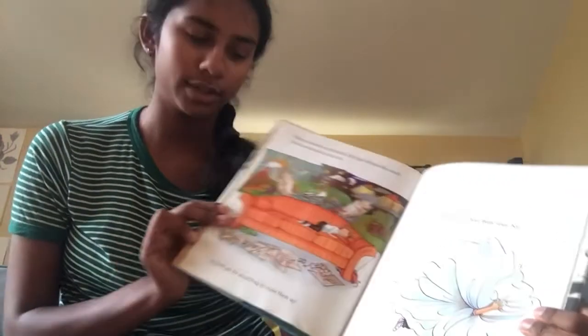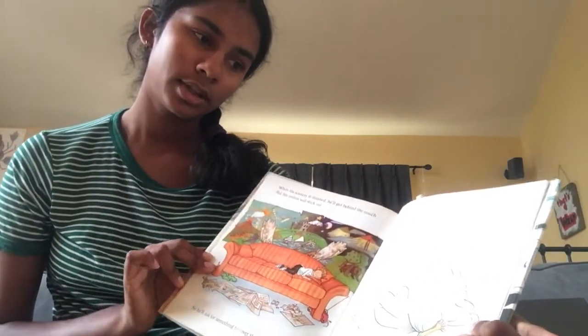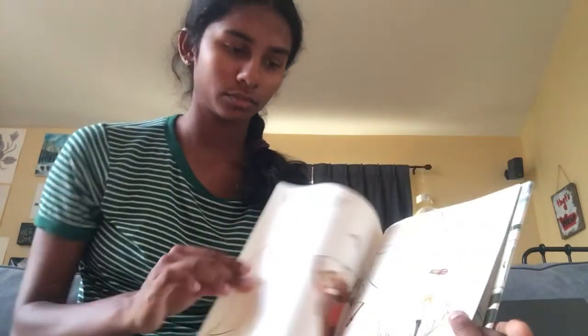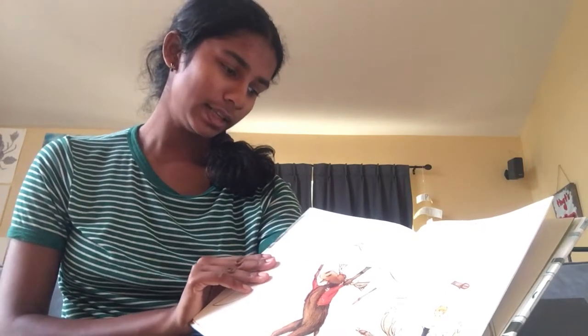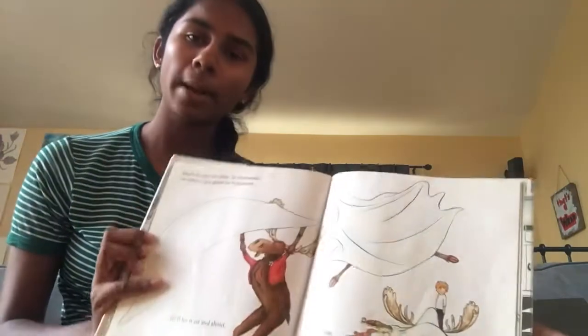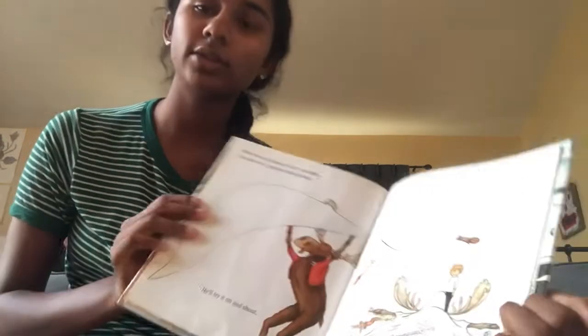But his antlers will stick out, so he'll ask for something to cover them up. You will bring him a sheet from your bed. When he sees the sheet, he'll remember that he wants to be a ghost for Halloween. He'll try it on and shout, Boo! It'll scare him so much, he knocks over the paints.